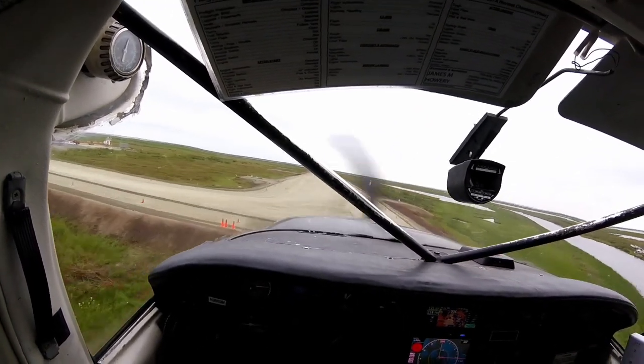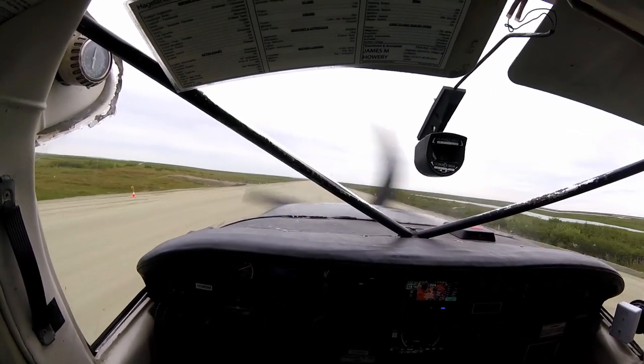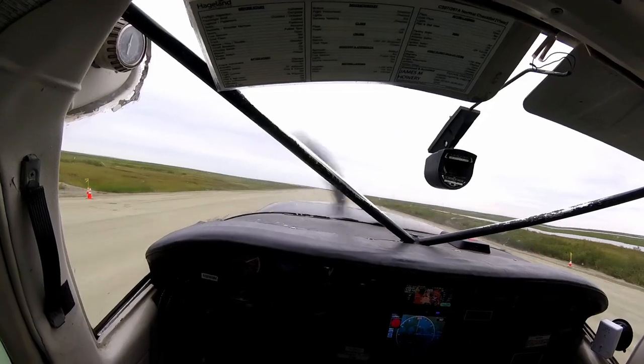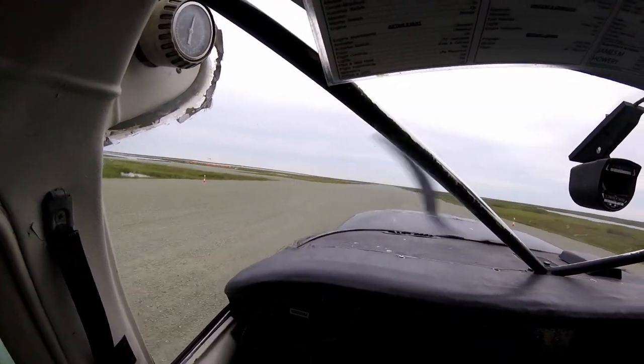The 207 is a lot more fun to fly than I thought it was going to be. Empty, it's kind of a hot rod — pulls harder than my car, and that's saying something. And on the other end, you can put in six passengers, a lot of crap, and the airplane still takes off.